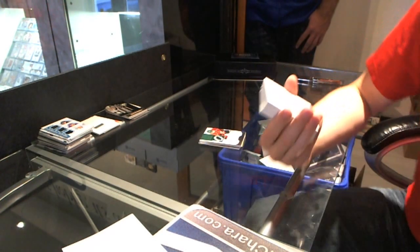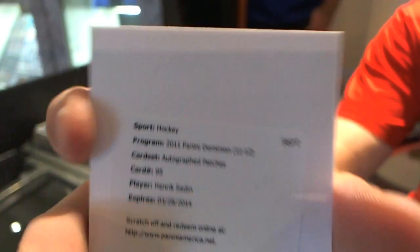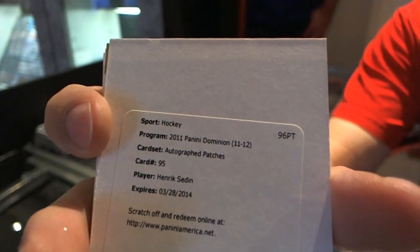We've got a redemption for an auto patch numbered to 60 for the Vancouver Canucks — Henrik Sedin. Henrik Sedin auto patch numbered to 60.